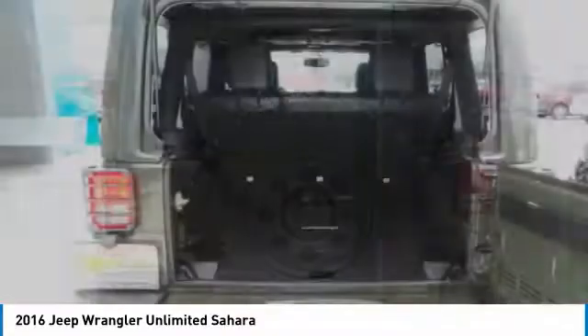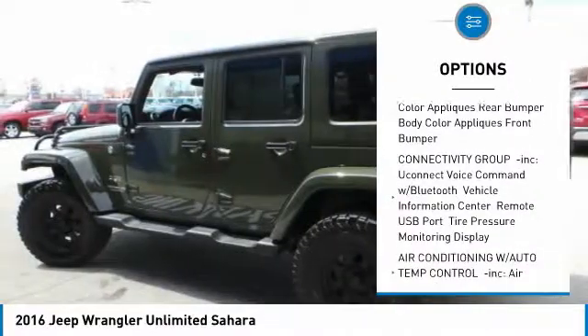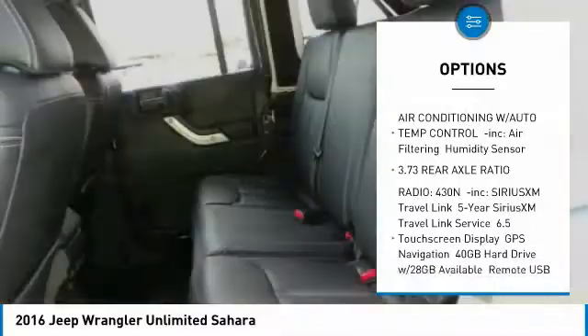Here are some of this vehicle's great options: steering wheel audio controls, anti-lock braking system, remote engine start, leather-wrapped steering wheel, adjustable steering wheel, and power steering.